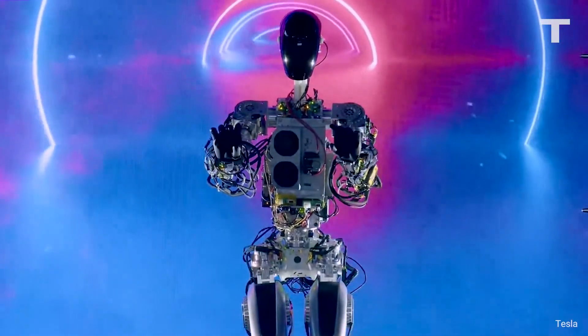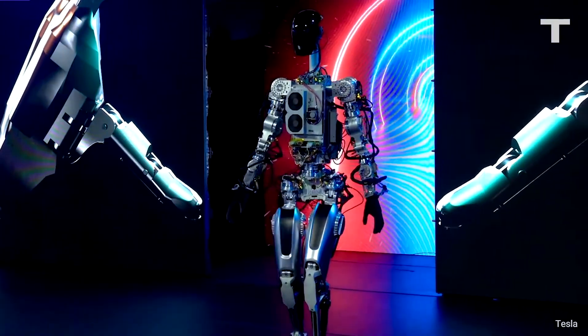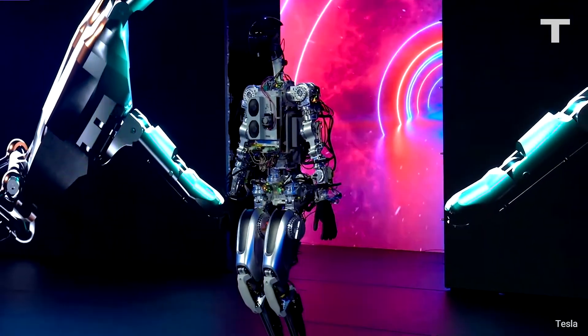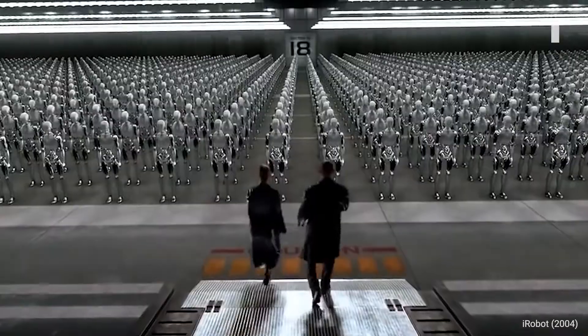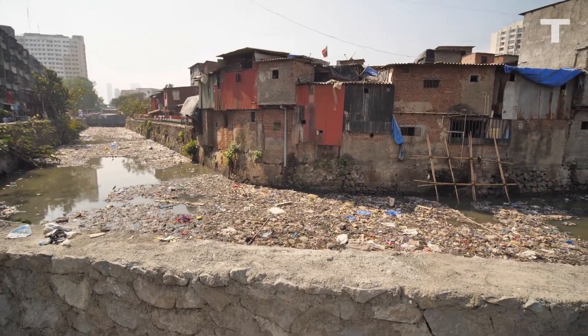Elon Musk is determined to push forward with his dream of building humanoid robots as quickly as possible. He imagines one day this general-purpose bot will fill our factories and do our chores around the house — he even believes such a machine could eradicate poverty. Do you think Tesla's Optimus will ever reach those lofty expectations? Let me know in the comments below. I'll see you in the future.